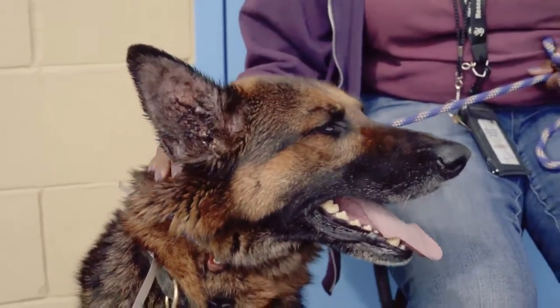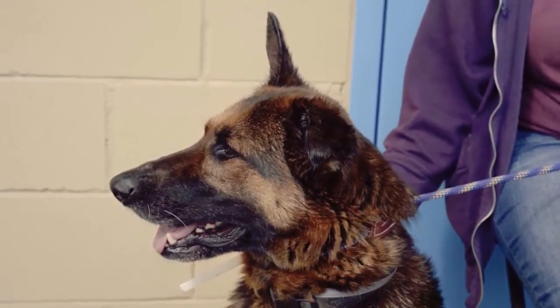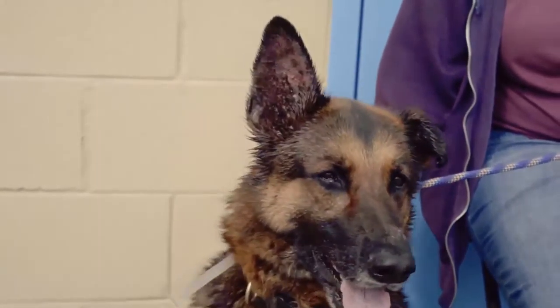Absolutely. So if Sunny's the type of dog for you, you know, you're an energetic family, you want a dog that'll keep up with you, why don't you come visit Sunny at the Baldwin Park shelter.